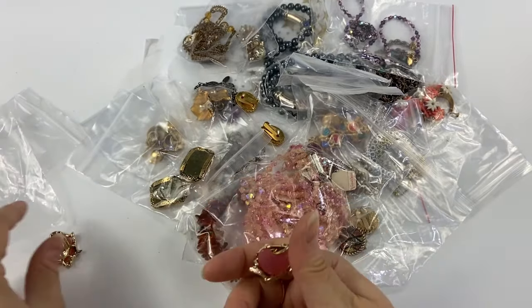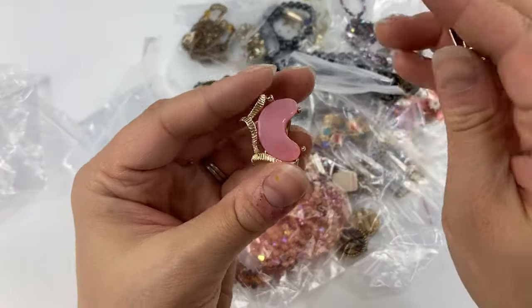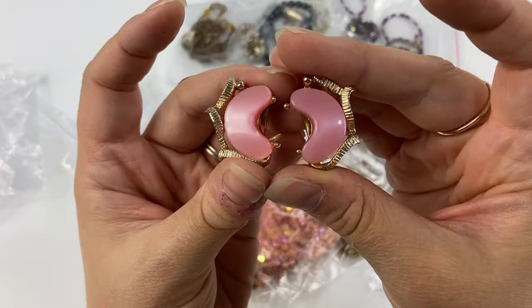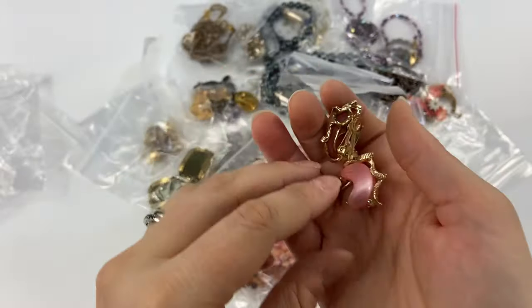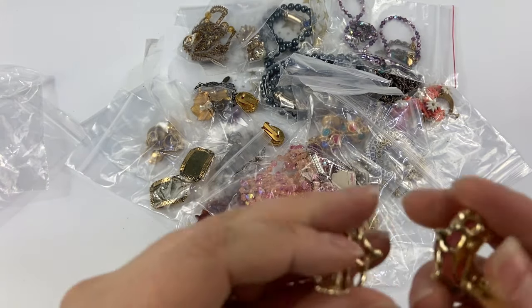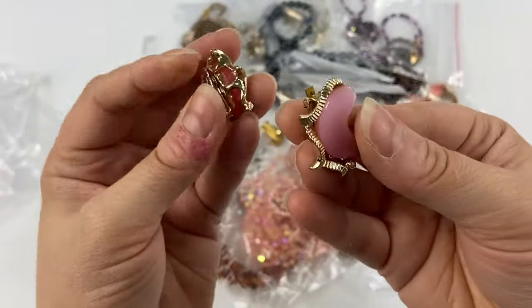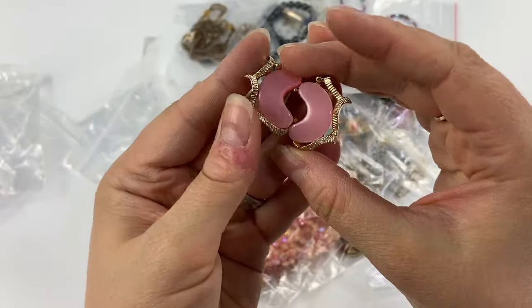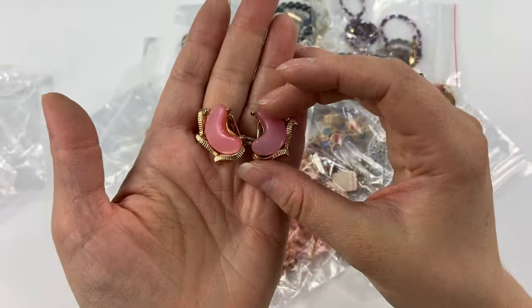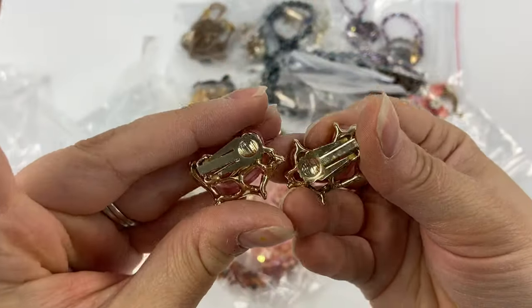Then we've got another little set of thermoset earrings — these almost look like little pink jelly beans, very cute. These are in really good condition. No markings on these, but that's okay. Sometimes you'll find thermoset marked Koro or Lisner or something like that, but these are beautiful and in wonderful condition.